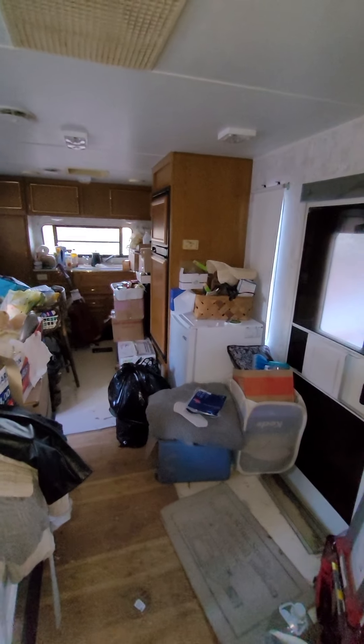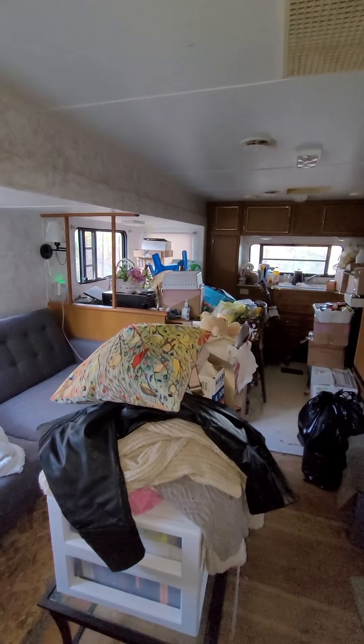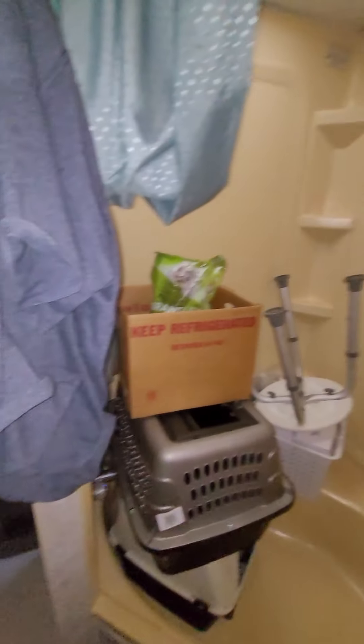Good morning. As you can see, there are more things in here than the last time I filmed, I think. But there was another load of things that had come out. And now, I wanted to show the solution for the cat litter.